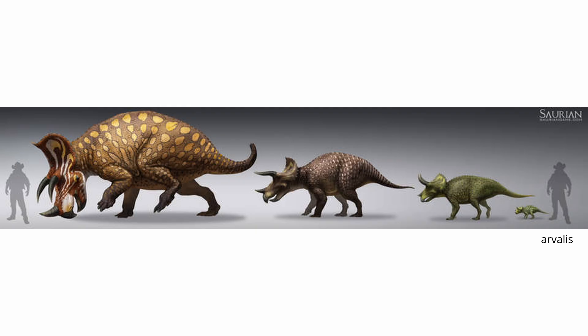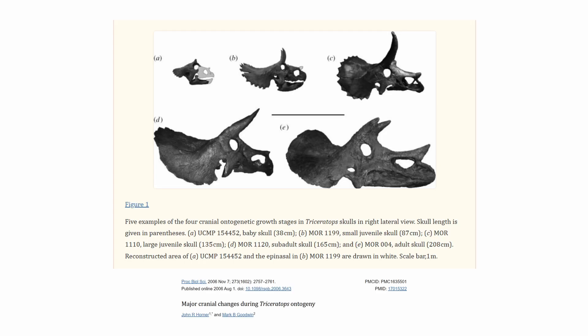The growth of Triceratops is defined by four unique stages: baby, juvenile, sub-adult, and adult — although a fifth large juvenile stage can be considered. The defining features of each stage is the size and development of the horns and frill.